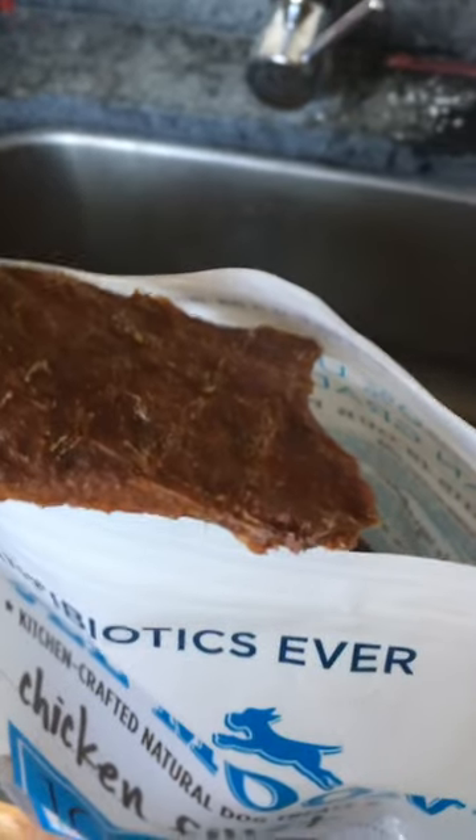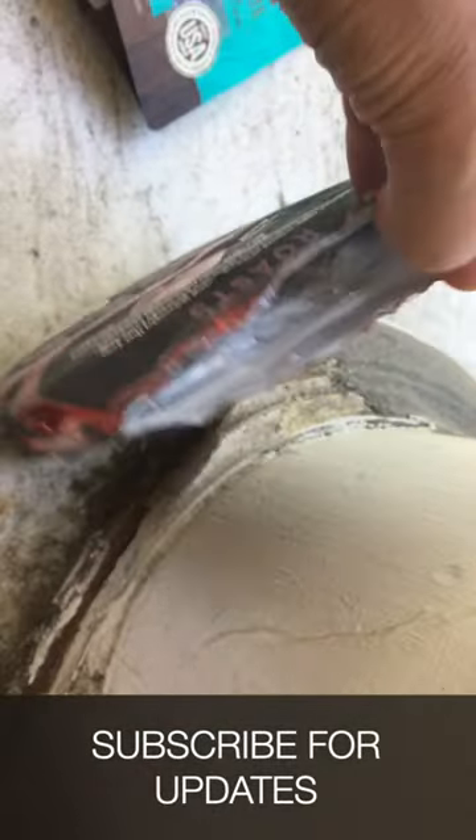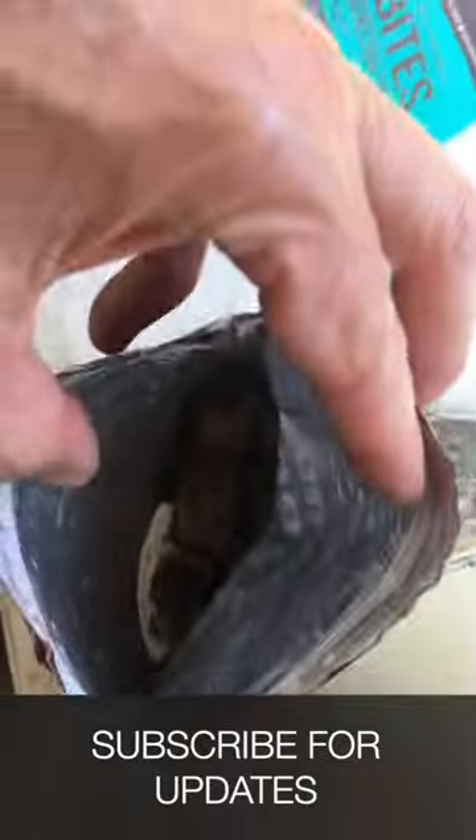They have no interest in things like these jerky dog treats, nor do they go after chocolate and sweets. And I guess that's maybe a good thing. If you get an infestation, you have to go through your entire house and isolate anything that they can break into.